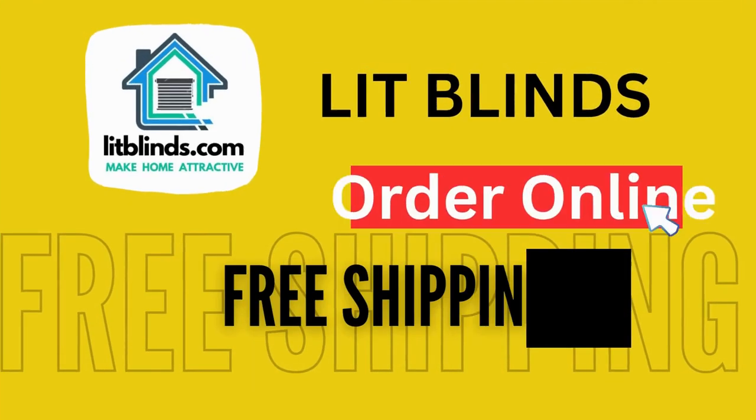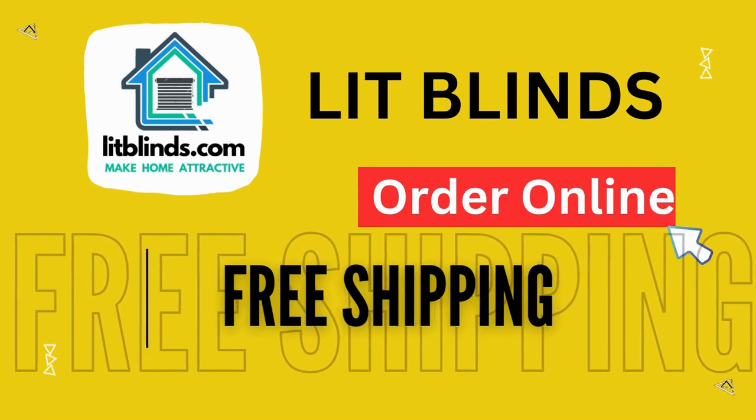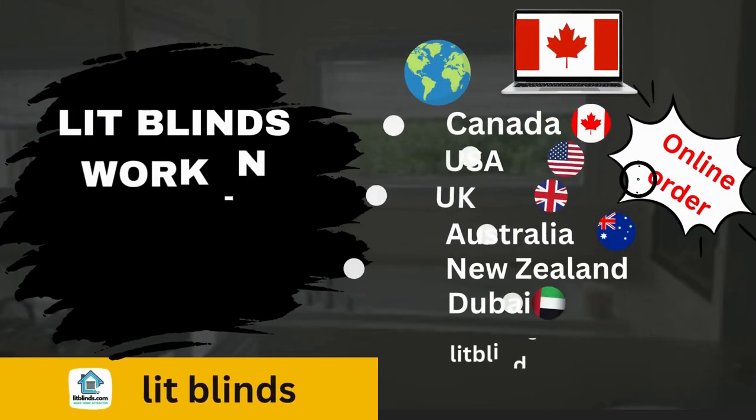Order online for free shipping. Lit Blinds ships to different countries: Canada, USA, UK, Australia, New Zealand, and Dubai.